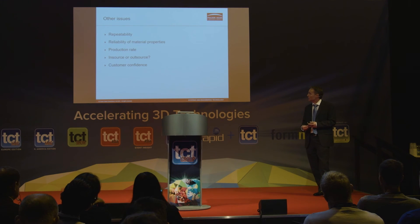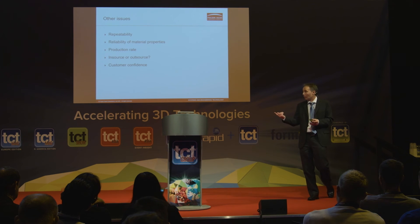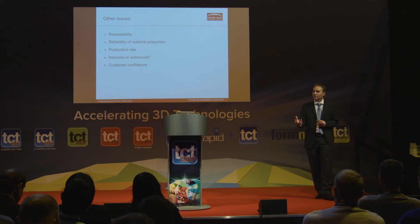You also need to think about production rate, and whether you'll insource or outsource — whether you buy a machine or use a service provider. The machines are extremely expensive, but there are lots of people who can make the part for you. Finally, a key issue for a company like Caterham is customer confidence — they won't be able to sell the part if the customer doesn't trust it. There's been a lot of hype around additive manufacturing, and there's certainly work to be done to build general public confidence that these parts are equivalent to existing ones.